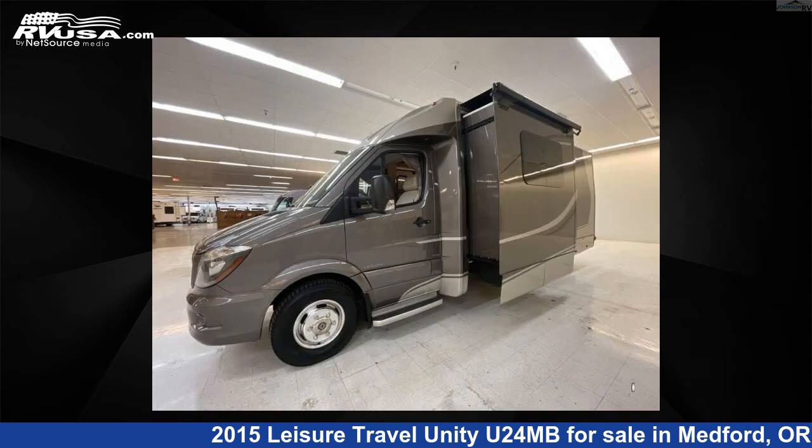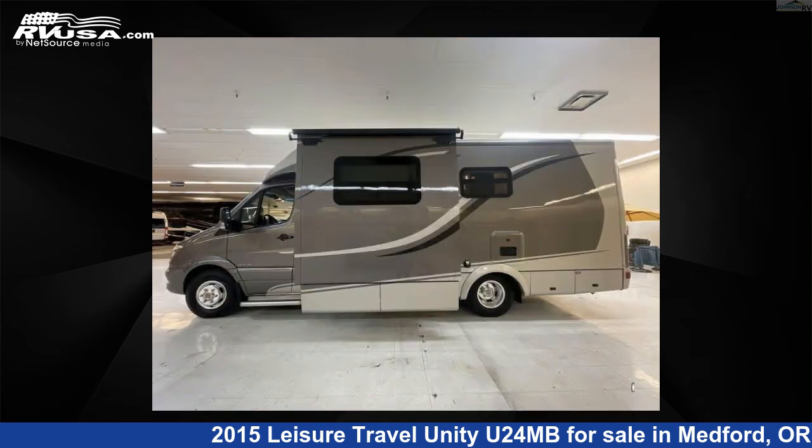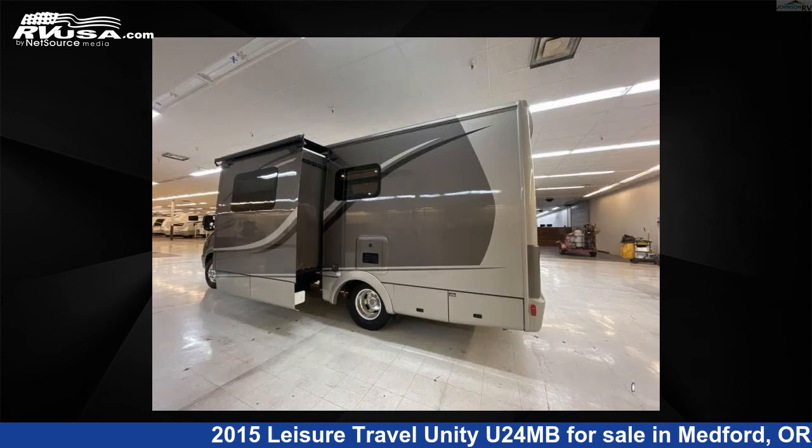The floor plan layout of this Class B features a rear bath. This 2015 Leisure Travel Unity U24MB is built on a Sprinter 3500 chassis.